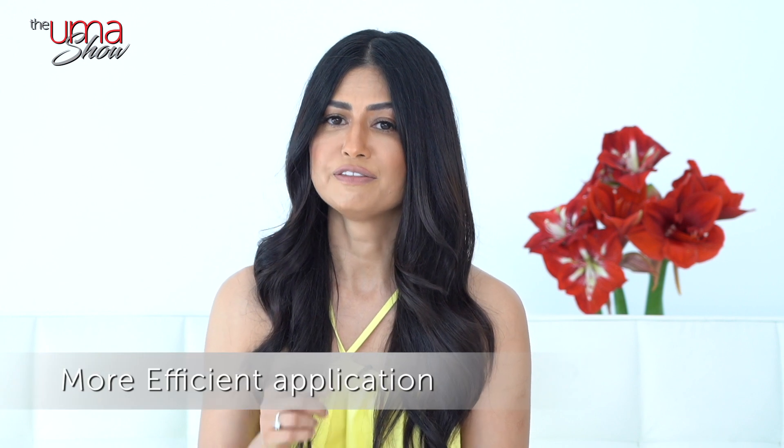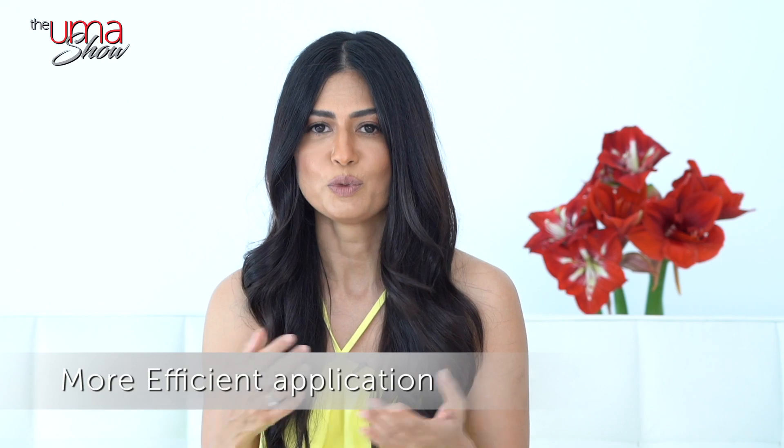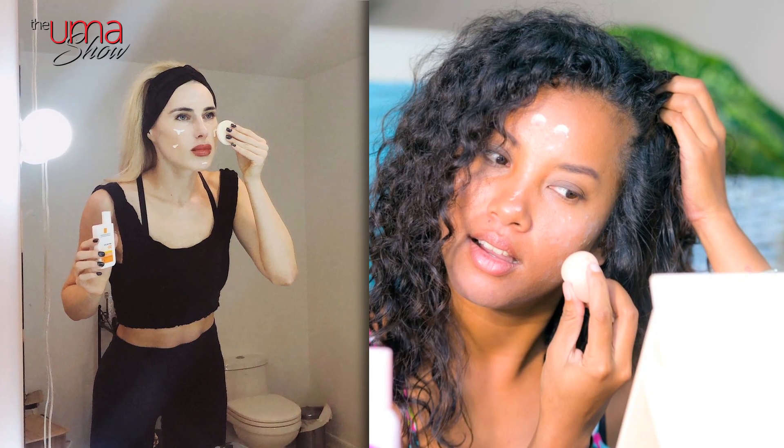So let's talk about the pros of chemical sunscreens. Chemical sunscreens are more efficient when it comes to application — they're thin and elegant, which feels good to wear on the skin, especially when you're wearing makeup. You don't have to apply it generously; a small amount will go a long way. They don't feel sticky at all.